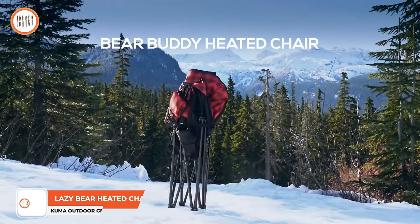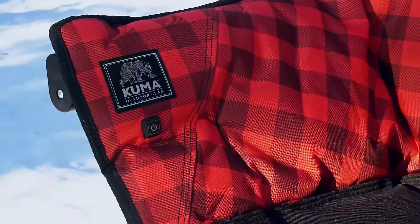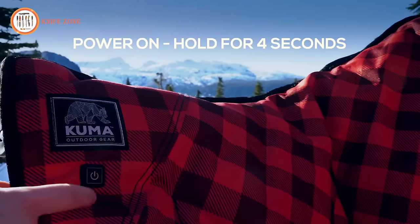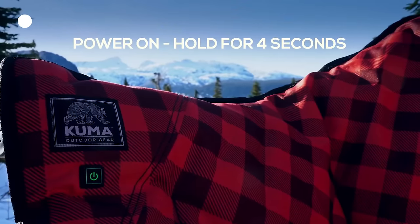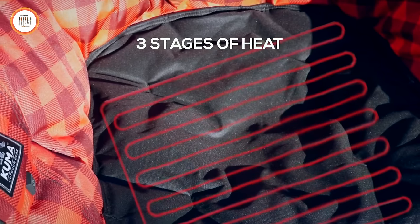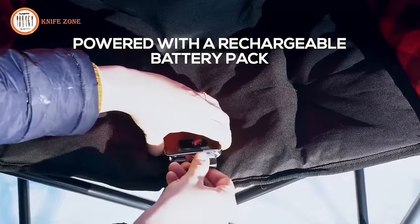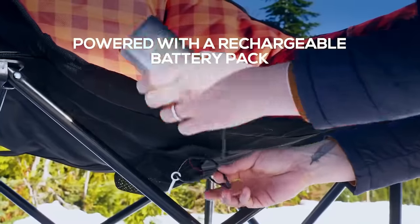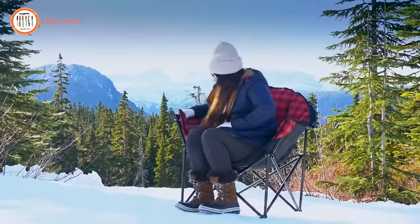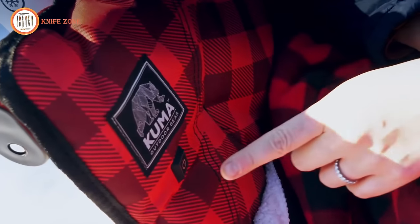Introducing the Kuma Outdoor Gear Lazy Bear Heated Chair — an exquisite blend of beauty, comfort, simplicity and portability. Highly recommended for parents watching kids play sports on chilly fall and early spring days, this chair introduces the exclusive add-heat control system. Equipped with abundant padding and an integrated heated seat, it keeps you warm and comfortable day and night regardless of the weather. The chair features a power bank with a capacity of 10,000 mAh, and a convenient rubber lighting control button on the right arm offers three different heat levels. The battery pack includes two USB power outlets, allowing you to charge your devices simultaneously. Priced at just $210.